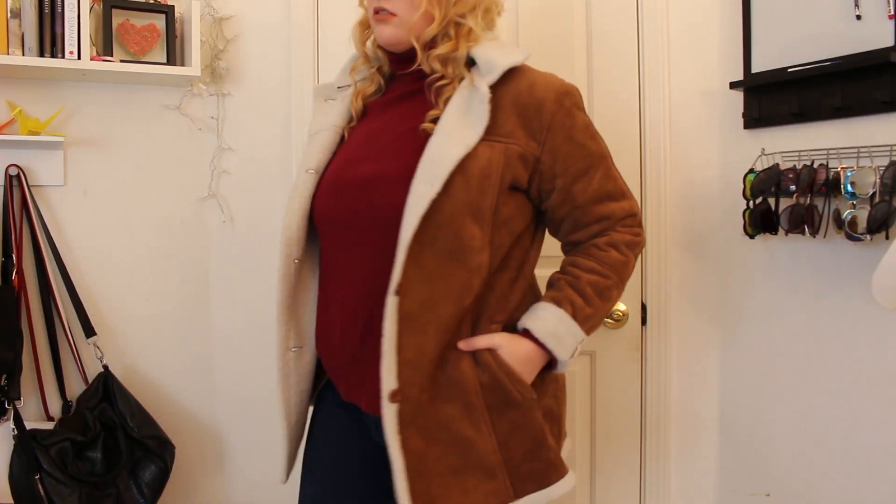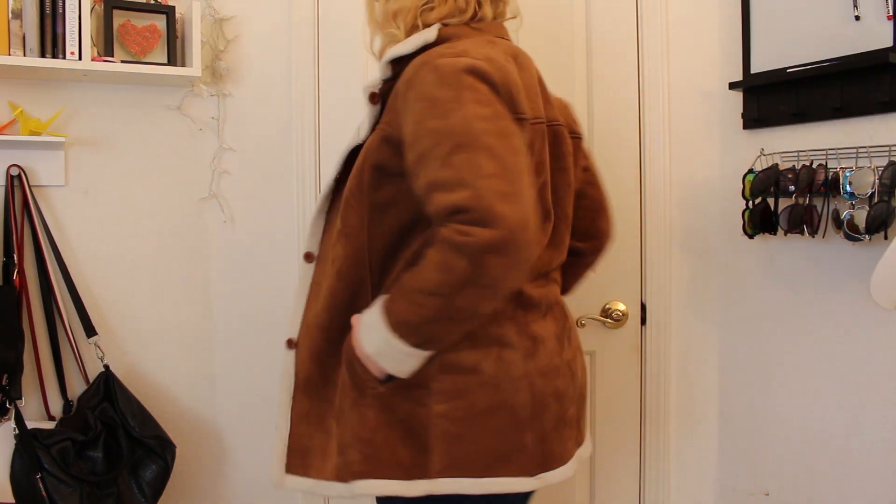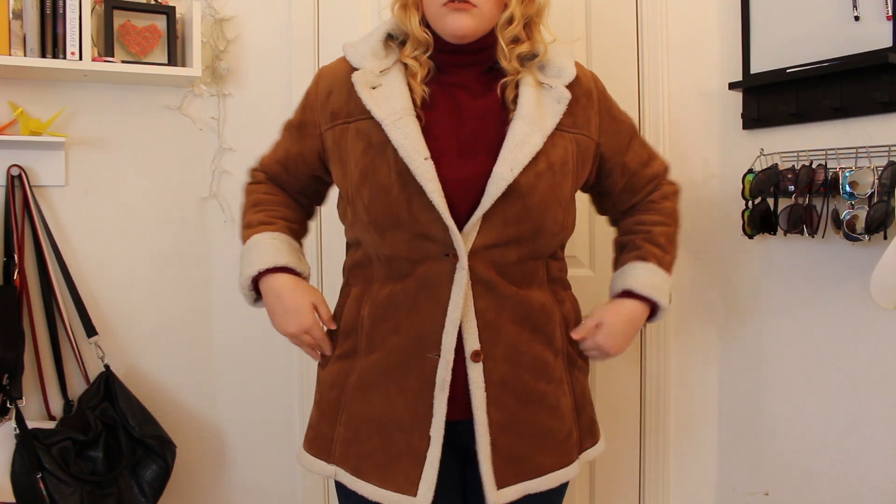Another item I got was this jacket right here, and I actually got it on Vinted. I believe it was $13, and I really like it because I don't really have any kind of jackets like this. It just has this faux fur lining and some suede kind of material, and then it has these buttons right here. It is a 2X, but it fits kind of snug on me, I think just because of the fur lining — it just makes it a little bit more cozy.